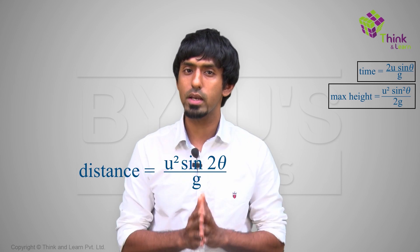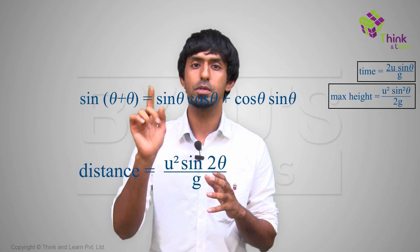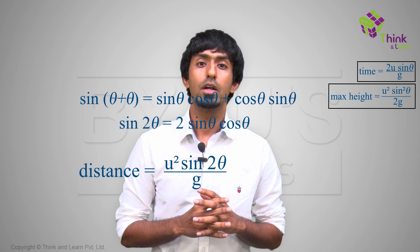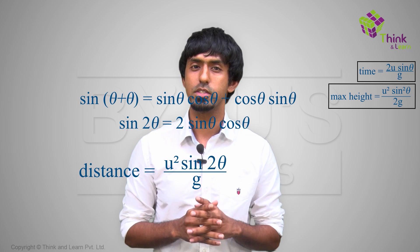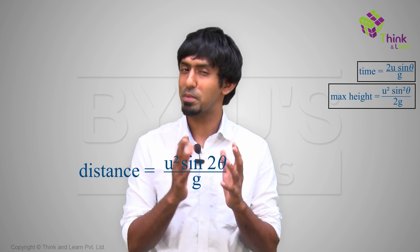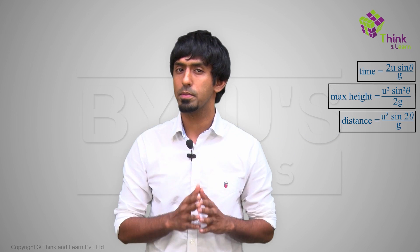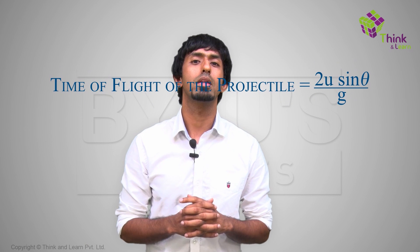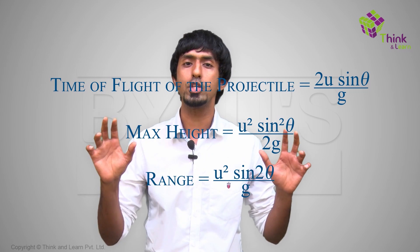There is a trigonometric identity: sin(a+b) = sin a cos b + cos a sin b. Put a = b = theta and you get sin 2θ = 2 sin θ cos θ. So the range simplifies to u² sin 2θ / g. These three answers have very serious names: how long you'll be in the air is the time of flight; how high it goes is the maximum height; and how far to place the net is the range of a projectile.